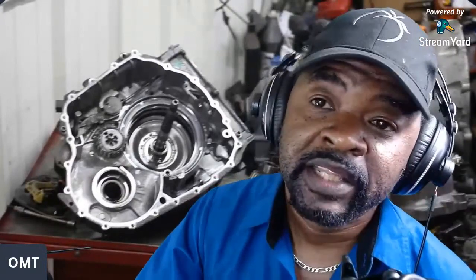Some people view a transmission service as simply draining and refilling fluid — today that's called a transmission flush. I'm not a big fan of transmission flushes, and I'll debate that on a future stream. The general consumer is often under the impression that a trans flush will fix their transmission.